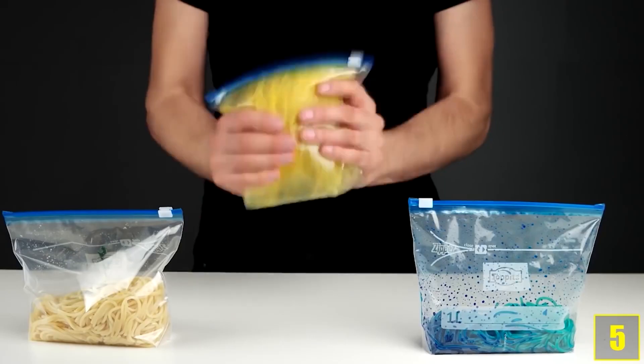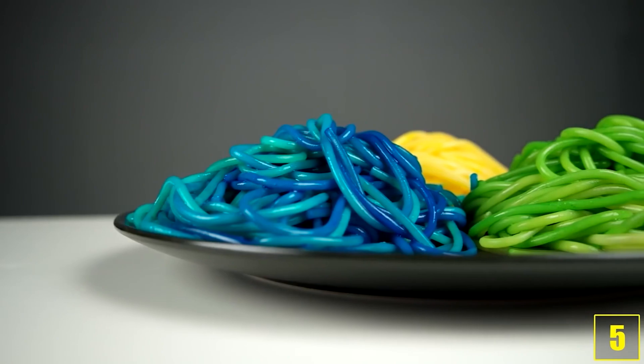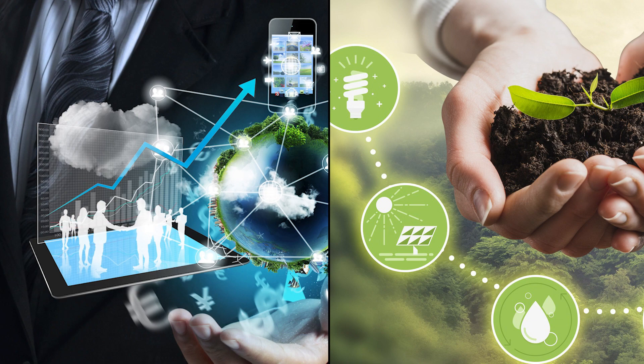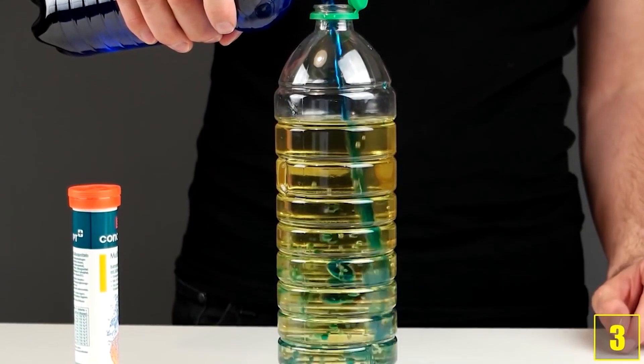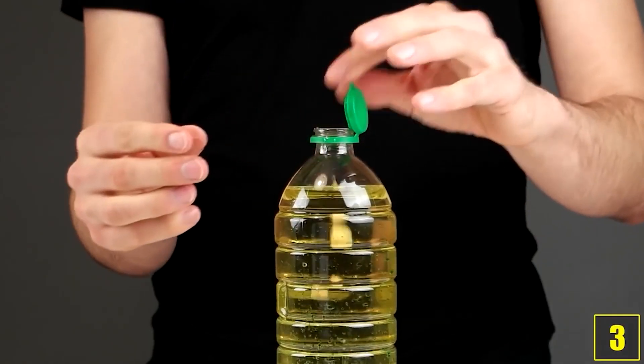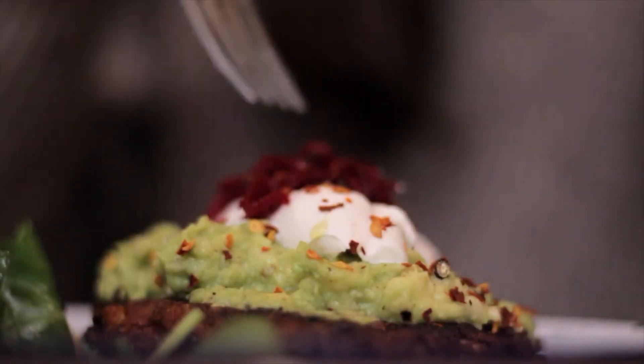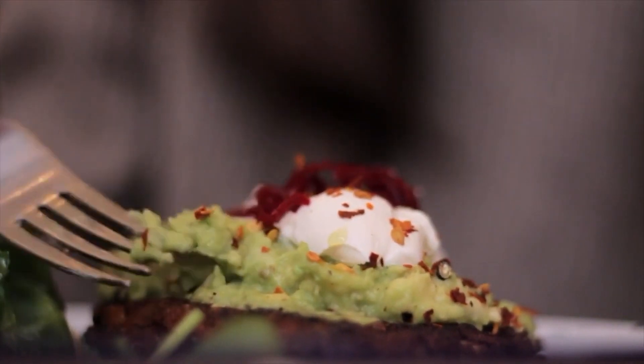Stay informed. Stay empowered. The future of food coloring is exciting and promising. With advancements in technology and growing concerns about sustainability, we're seeing a shift towards more eco-friendly and natural colorants. Maybe we'll have more innovative insect-free options that still dazzle our taste buds and eyes.